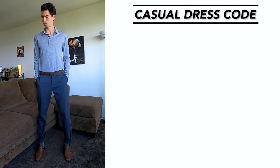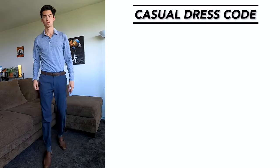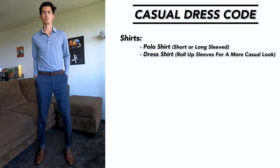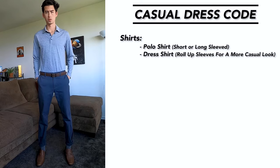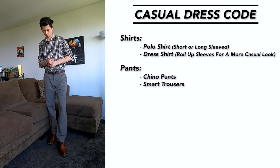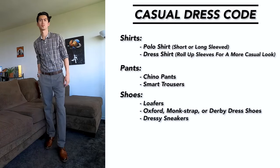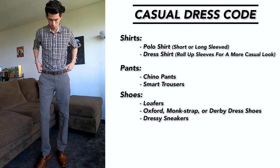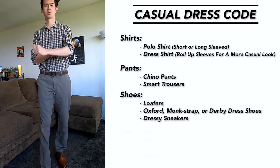For a casual dress code — which could apply for a next-day brunch or a family and friends casual gathering — I would recommend going with a polo shirt, either short or long sleeve. You can also throw on a dress shirt and roll up the sleeves for a more casual look. For pants, stick with chino pants or smart trousers and mix and match different colors. For shoes, loafers or any type of dress shoes like oxford, monk strap, or derby work well. You can even get away with dressier sneakers as long as they're clean and presentable.